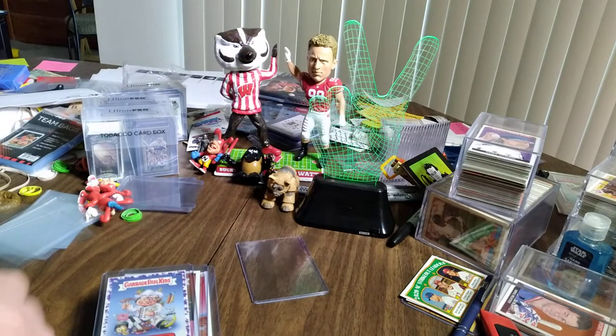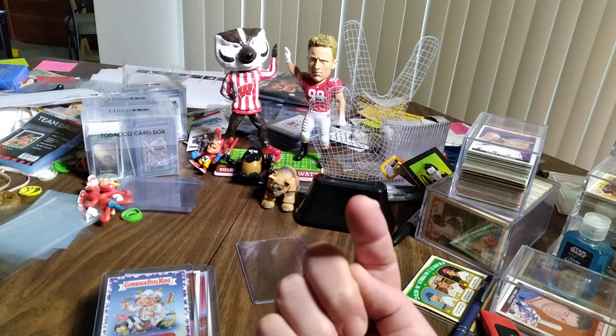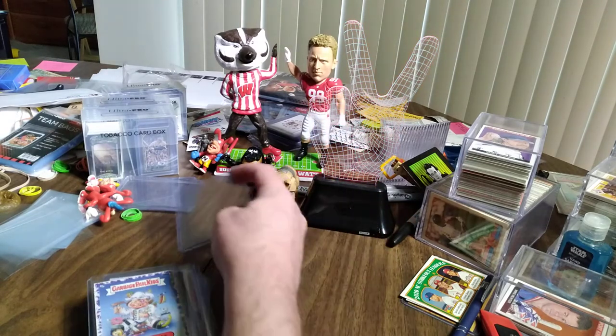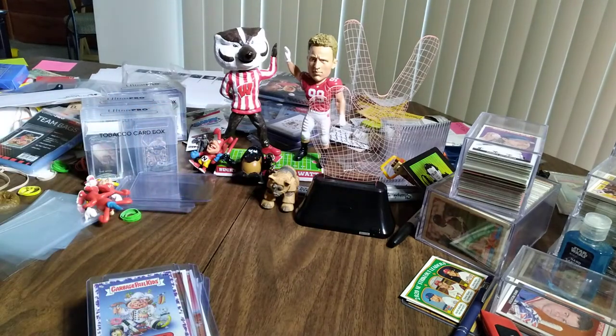I'd like you all to remember that 30-plus years ago, there was a live-action Garbage Pail Kids movie that was put out. If you haven't seen it yet, don't pay a lot for it — go out, get it, watch it once, because something tells me you'll never watch it again. It was pretty bad, but it was worth watching.